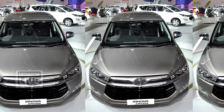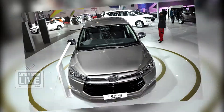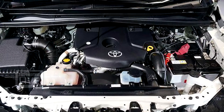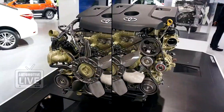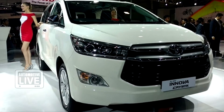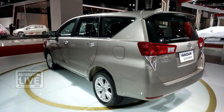From engine to exterior to interiors, every aspect of the car has been given an overhaul. The Innova Crysta is being offered in two diesel variants: a 2.4L and a 2.8L four-cylinder engine. While the 2.4L produces a peak power of 150bhp, the 2.8L is capable of giving out 174bhp.